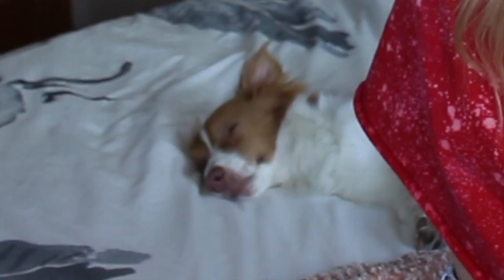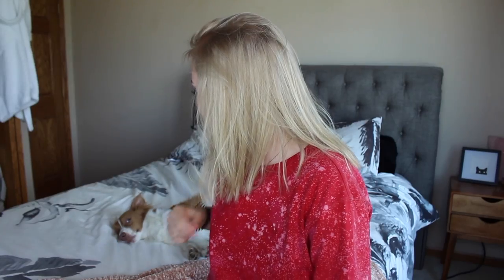Hey guys, what's up? It's Kelly. I have a sleeping dog behind me. Do you see him? He's not so sleepy.